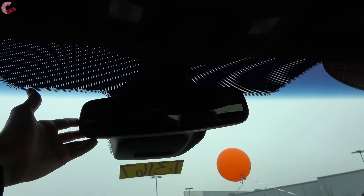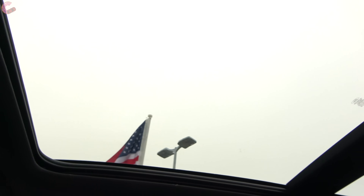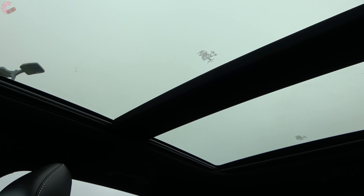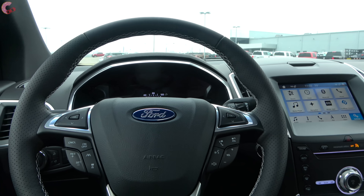Ford nicely includes an auto-dimming mirror with three Homelink Universal remotes on the SEL trim and up. Turning over, you'll notice the really large panoramic moonroof, which is optional on the SEL, Titanium, and ST. It's really large, including the front panel which opens up almost all the way, giving you a lot of open-air space and including a windscreen as well. Overall, I really like the way Ford balances sport and luxury in this cabin.